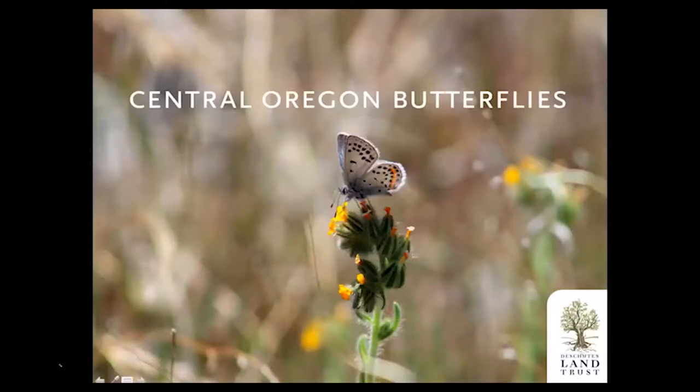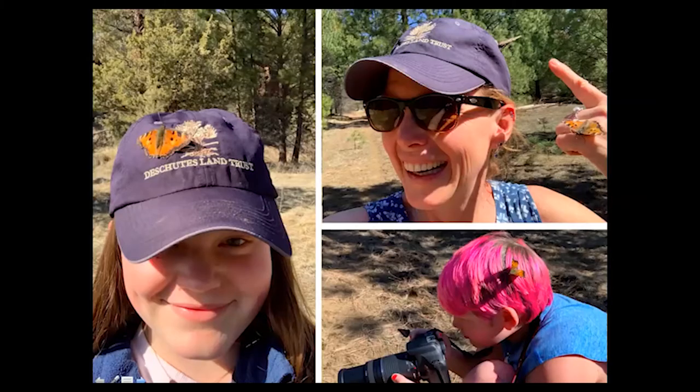I'm Amanda Egertsen, the Stewardship Director for the Deschutes Land Trust. I really love leading butterfly tours at this time of the year. Here I am with my kids out in one of my favorite places to butterfly, the Land Trust Metolius Preserve. But since we can't be out in large groups leading tours this year, I appreciate everybody's willingness to come inside and look at some pretty pictures of butterflies and learn a little bit about their behaviors, the families we have, and a little bit about the Land Trust.